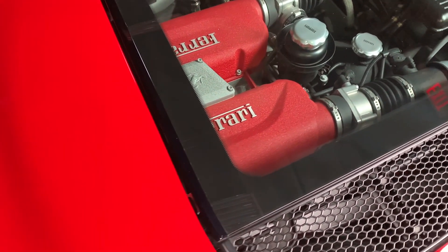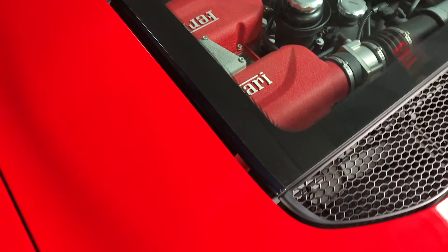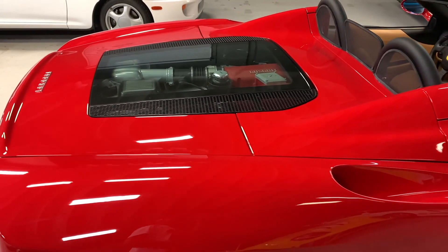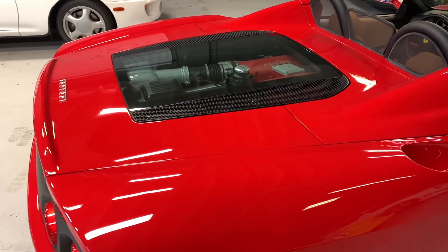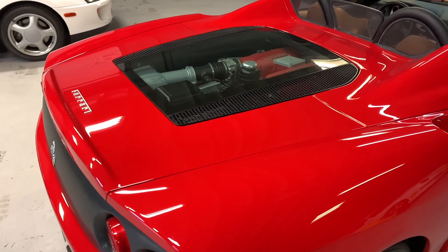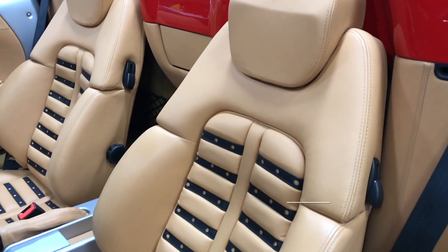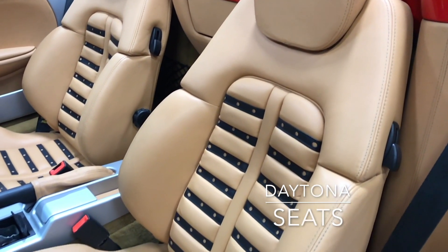The Motore is a 3.6 liter V8, 400 horsepower, 276 foot-pounds of torque at 4,750 RPMs. Cinque Valvoli — translated means five valves per cylinder in this engine.